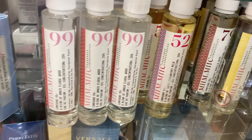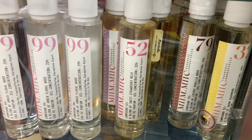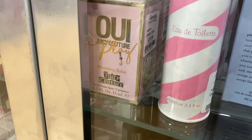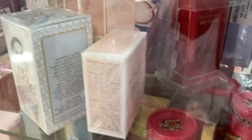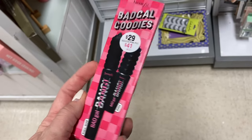I found more of these dupe perfumes. The $79 one is Lost Cherry. And then the $52 one is the Sol de Janeiro dupe. I also found Daisy Dream over here, and then I also saw Ralph Lauren Romance. I found this little set from Benefit — this is the Bad Girl Bang Mascara, for $16.99.